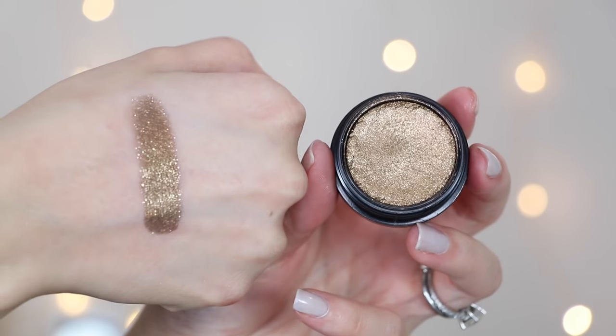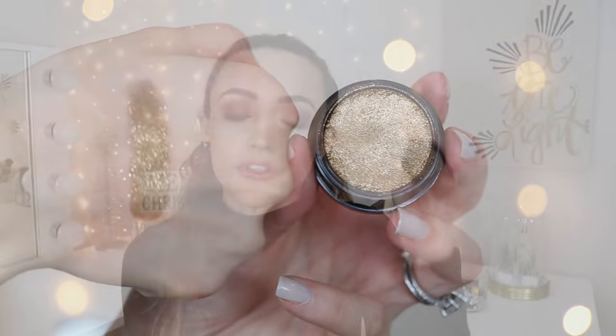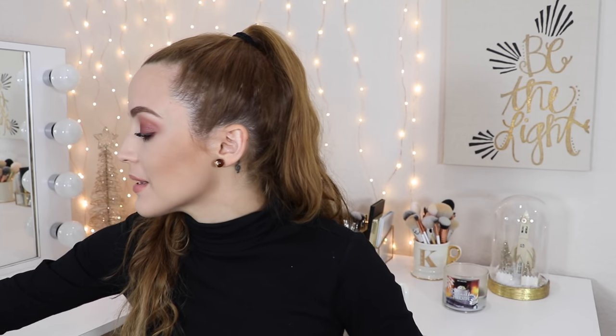The last eyeshadow I want to talk about is in their limited edition holiday packaging, but the color is permanent. If you're looking for a bronze with a ton of glitter in it, look to Thirsty Girl. I like this even more than my eyeshadow Blaze — this is Blaze on steroids. It's so much nicer. If you're into really warm bronzy eyes, you need Thirsty Girl in your life.